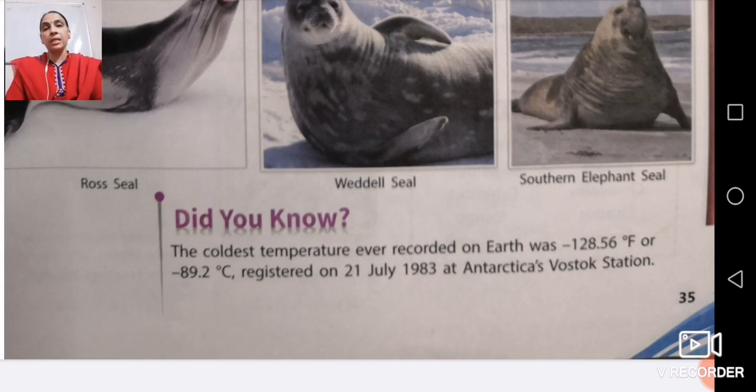Did you know the coldest temperature ever recorded on earth was minus 128.56 degrees Fahrenheit, or minus 89.2 degrees Celsius, registered on 21st July 1983 at Antarctica's Vostok Station? Although the temperature is quite low, you will find a wide variety of flora and fauna. Flora means flowering plants and grass; fauna means animals. Today we have done three chapters: Turtle Heaven, Amazing World of Birds, and Antarctica.